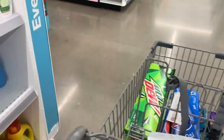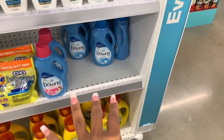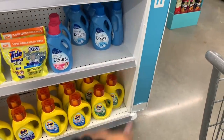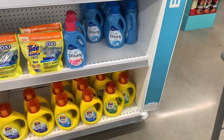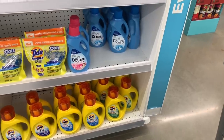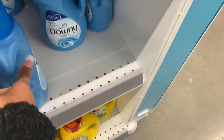I'm definitely doing the Downy and the Tide Simply because I wrote them on my list. These are $2.99 each. The Downy and Tide Simply: when you buy three you're going to get a $3 register reward, so I'm going to go ahead and grab three of these.